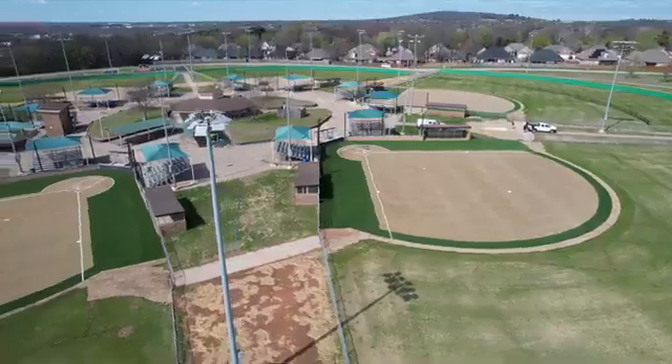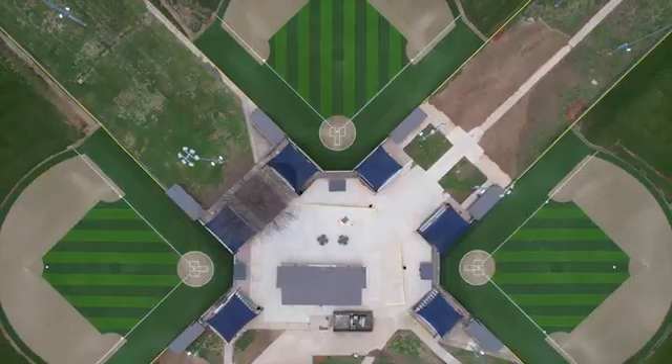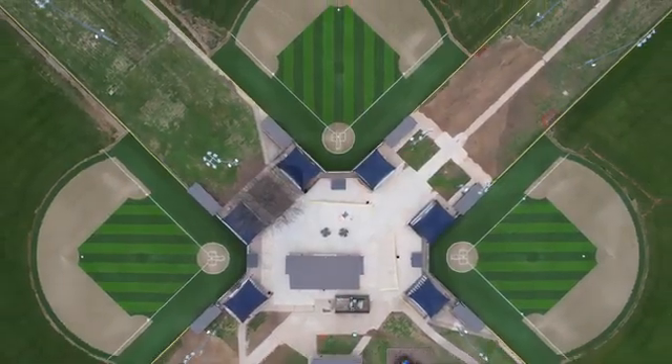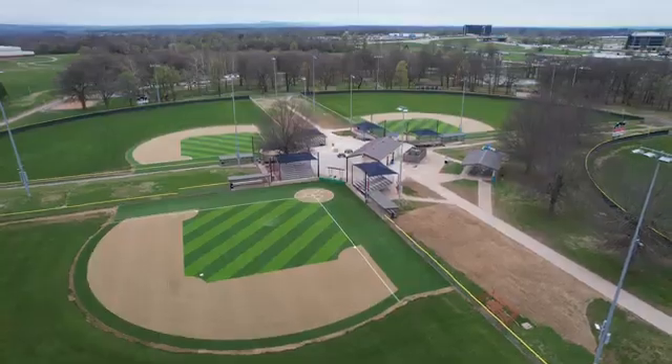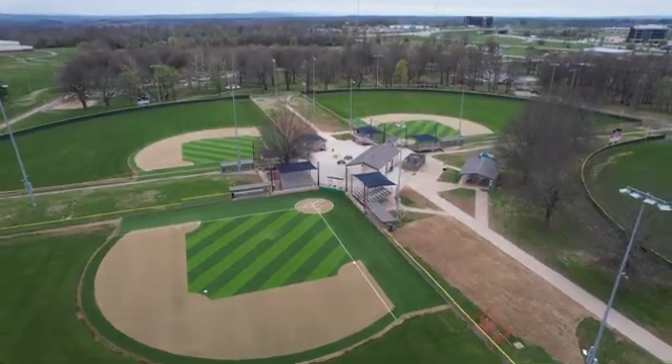We decided to turf 14 fields, which included five softball fields, several baseball fields, and a full-size soccer field we also use for lacrosse. What we've seen is it has expanded beyond our own residents — we have outside tournaments now wanting to use this Pivot turf. They've got other options in the area with regular 45-ounce or less face weight of turf, but they're all wanting to play on this Pivot turf. So that's a good indication to us that we made the right decision. The demand has just skyrocketed to use these fields.